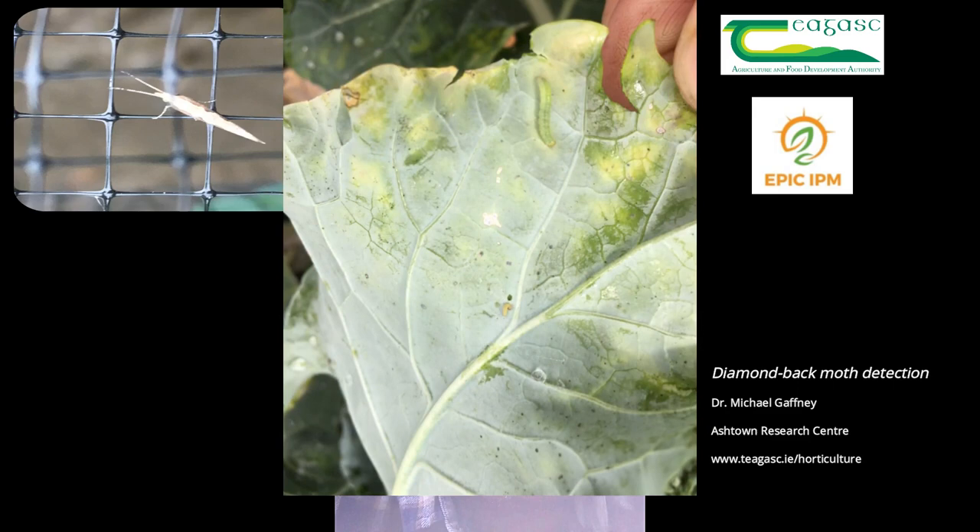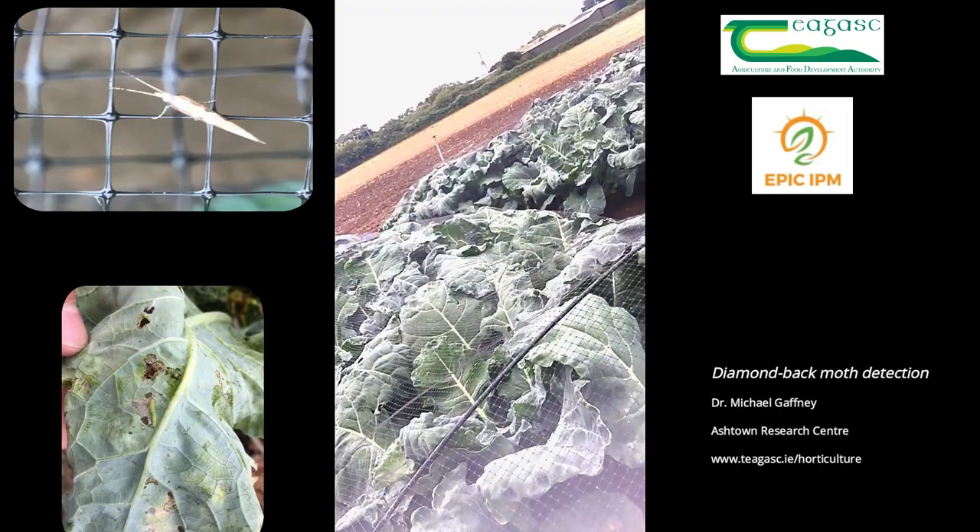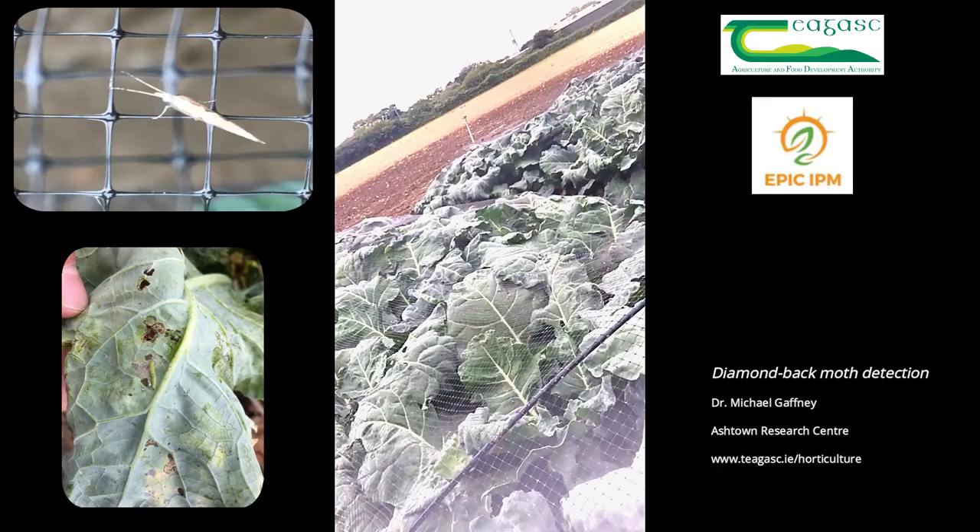However, we are seeing individuals fluttering when we walk through the crop. One of the best ways to monitor your crop is to give it a bit of a shove, and if there are diamondback moth individuals or adults in the crop, you will notice them start to take flight and flutter and move position.